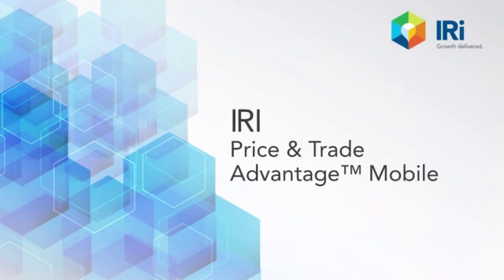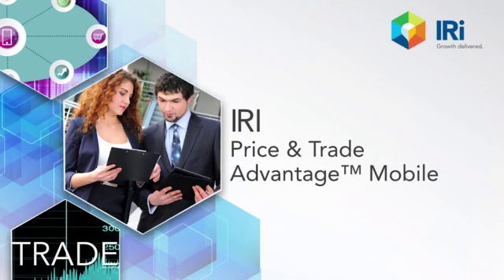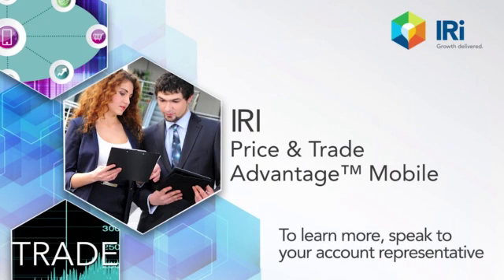PTA Mobile puts the power of pricing and promotions directly in your sales team's hands. Ask your IRI representative today how PTA Mobile can help your sales team achieve new growth for your brand. Learn more at ptamobile.net.